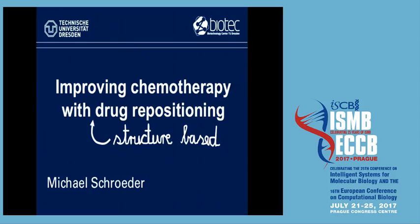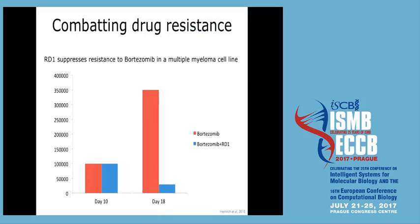Thank you very much to the organizers for inviting me but also for running this event — it's a vibrant community. I want to take you on a journey that shows how the data collected in PDB and the algorithms developed to analyze it can really be put to practice in improving, hopefully in the long distant future, chemotherapy. It's structure-based, otherwise I wouldn't be here.